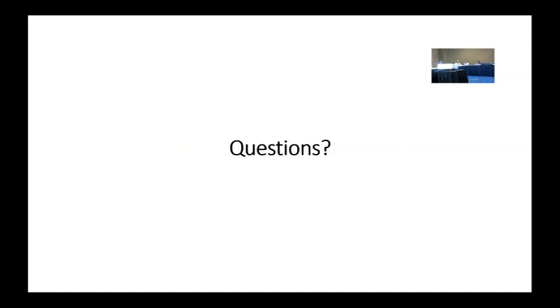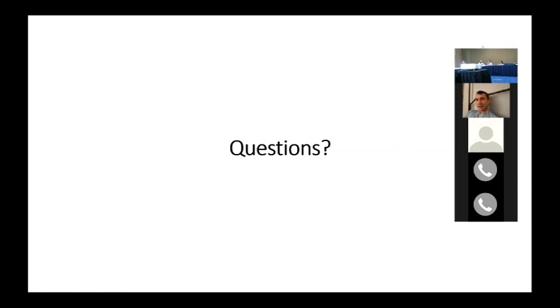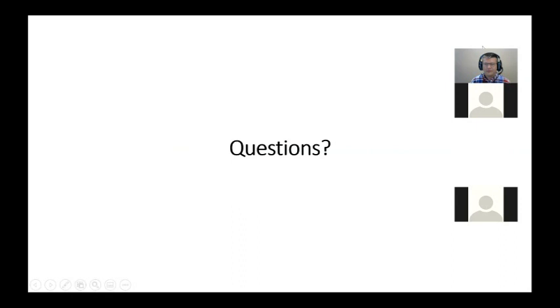We are at about one hour, so any last comments from the folks online? We're going to call that the end of the Shark Tank. Thank you everyone for attending. I know this is a big ask and I really appreciate you taking the time. We may do another one before Christmas, but otherwise hope everyone's doing well.